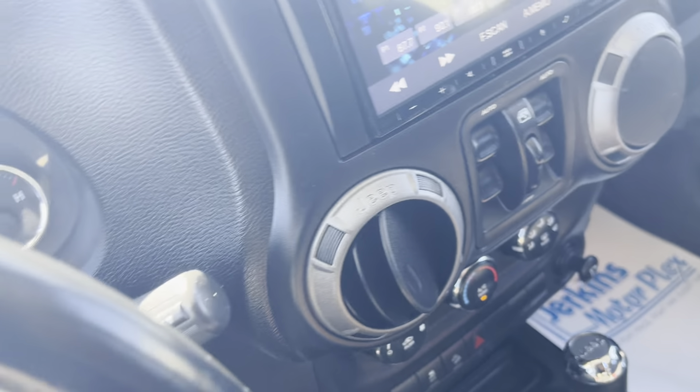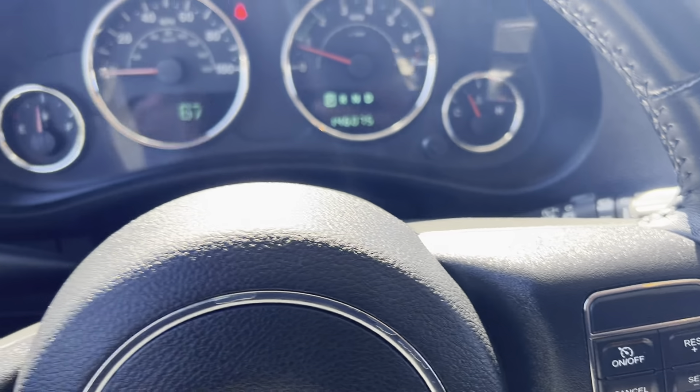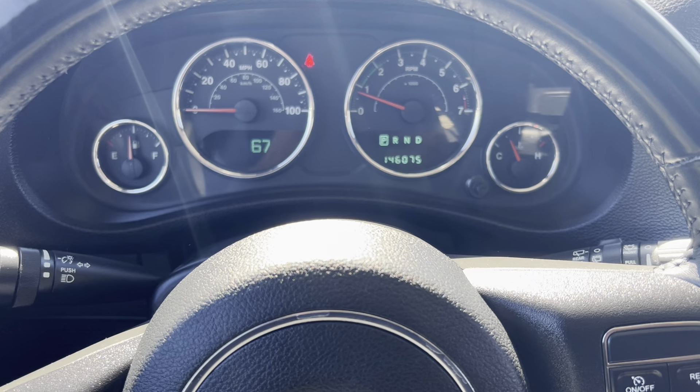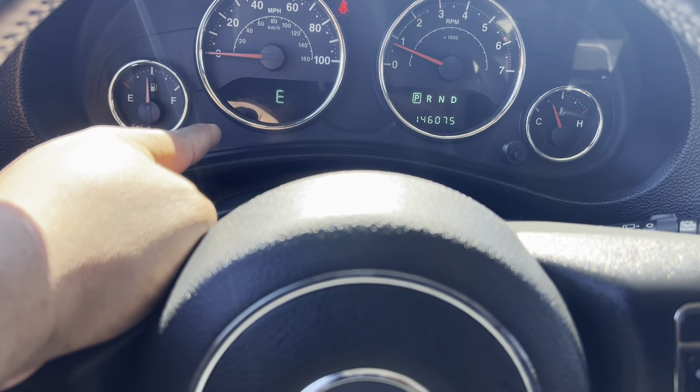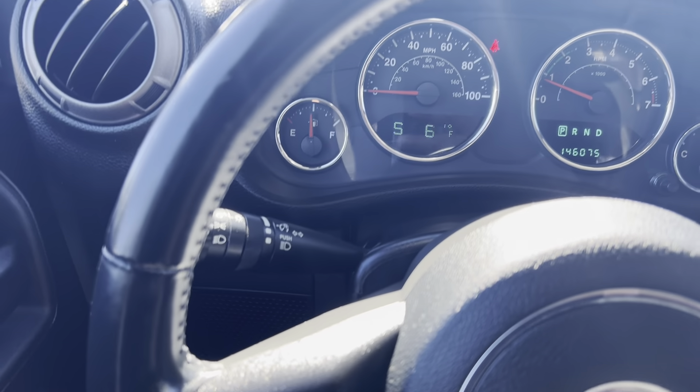I have it running. As you can see here, it has 146,075 miles on it. And that is not blinking — that's just my camera trying to focus in on it.